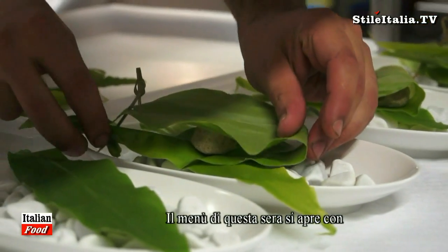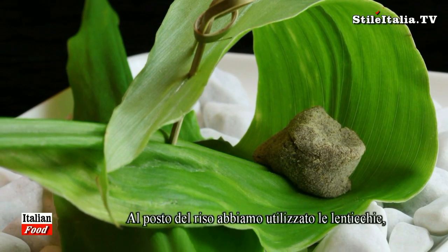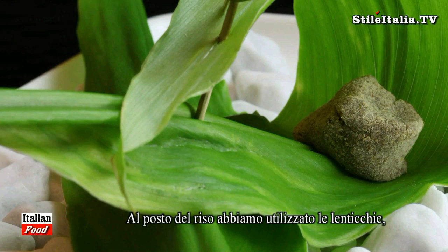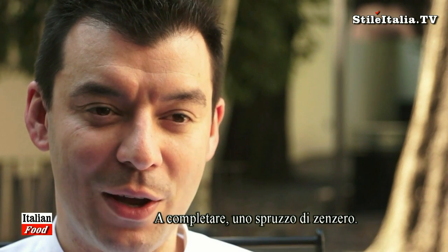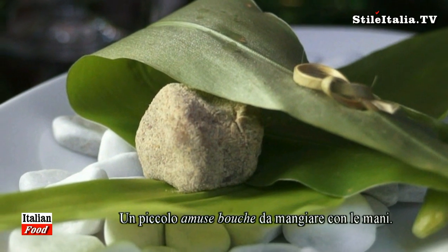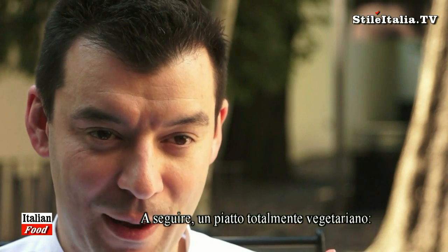Tonight the first amuse-bouche is like a mochi. It uses the same technique of making mochi — mochi is made with rice, but this is lentils with corn inside. The texture is the same as mochi, with a little spray of ginger. And we eat it with a finger. This is the first amuse-bouche.